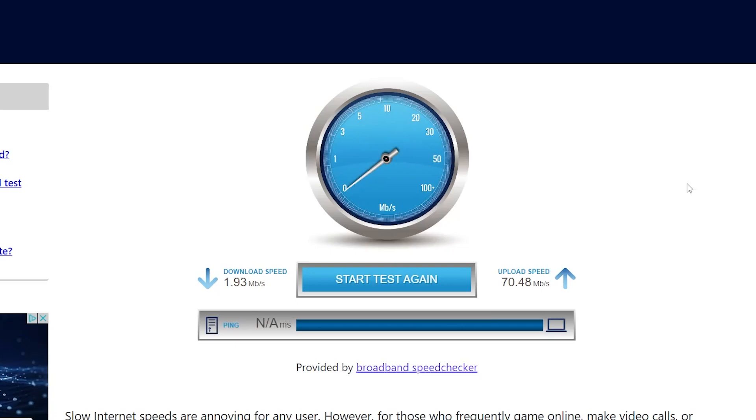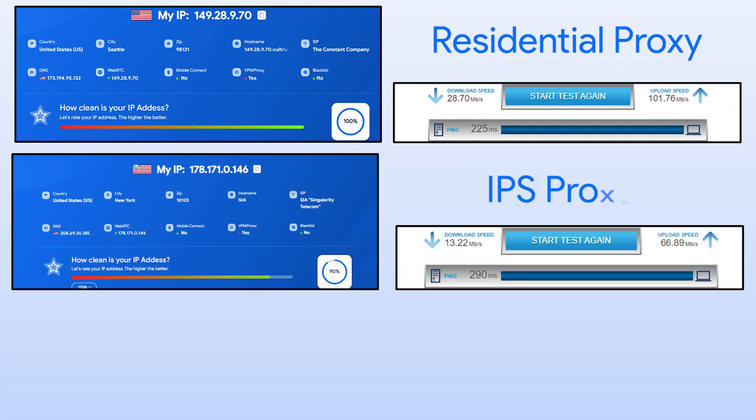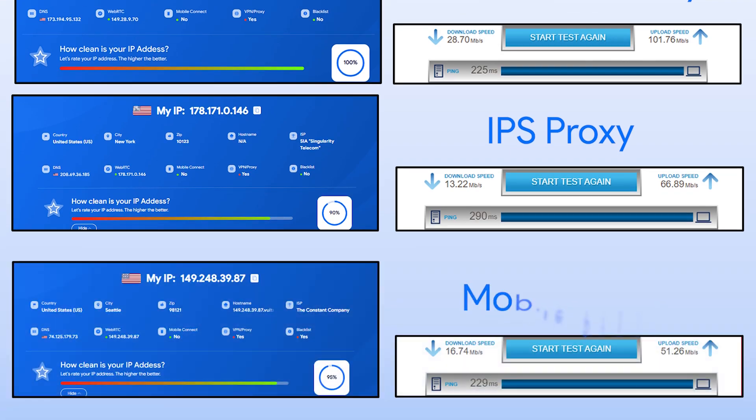Next, I will do a speed test on the WhatIsMyIP site. Here are the download and upload speeds of this IP address. I've also tested the quality and speed of the other proxy types — here are the results for residential proxies, ISP proxies, and mobile proxies.